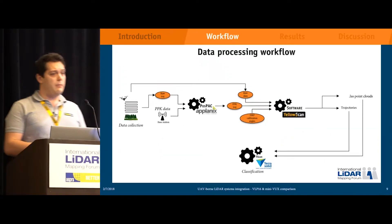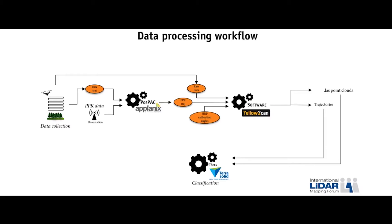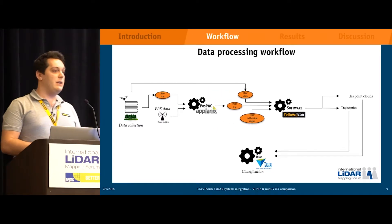About our workflow: first we collect data on each site, then extract the raw trajectory. We use a base station to collect PPK data and combine it using POSPAC to get a corrected trajectory, also called SBET for smooth estimated best trajectory. We combine that trajectory with the raw laser data and the calibration angle from each unit into our software to get the full trajectory and LAS point clouds. This point cloud and trajectory can then be processed further into, for example, TerraSolid for classification and feature extraction.